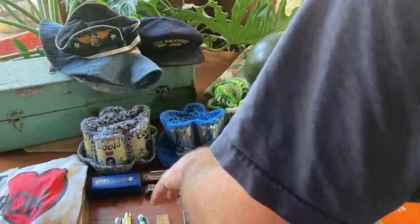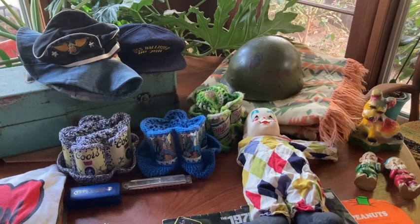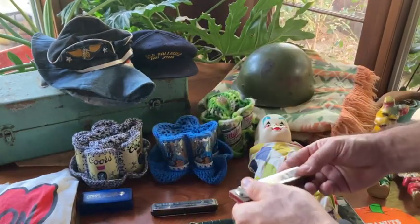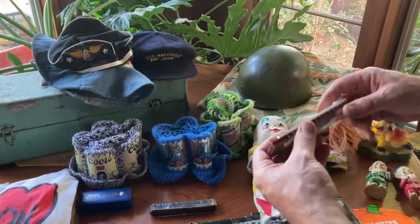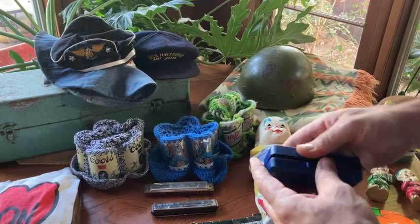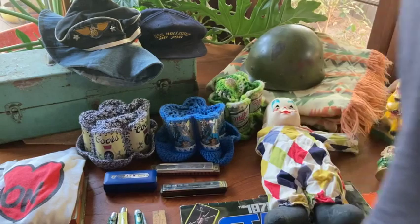Down here we've got some different Hohner harmonicas. I like this Echo one. Kind of cool. And this other one is the Hohner Marine Band. And then another Hohner C. Pretty cool — grabbed those.